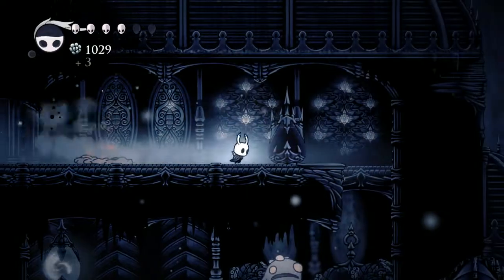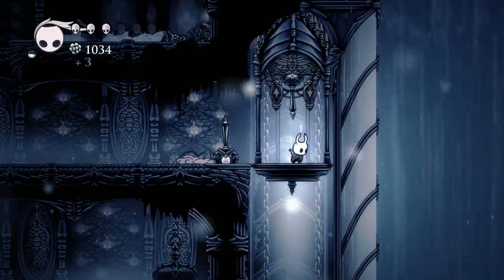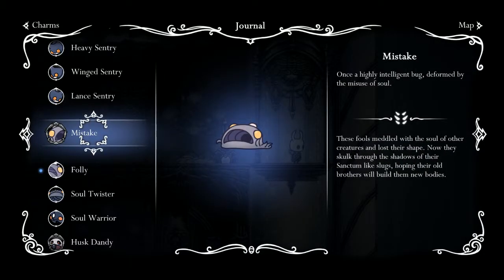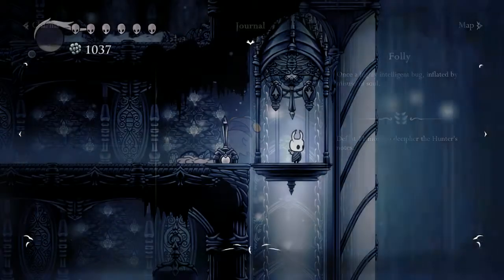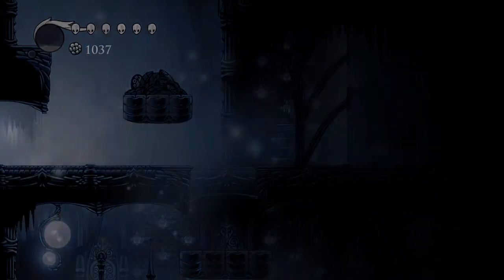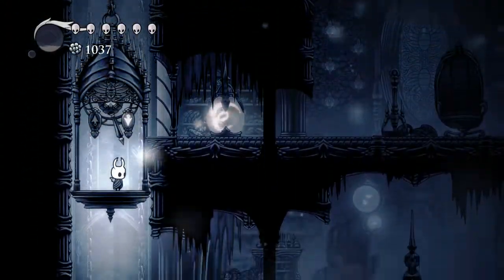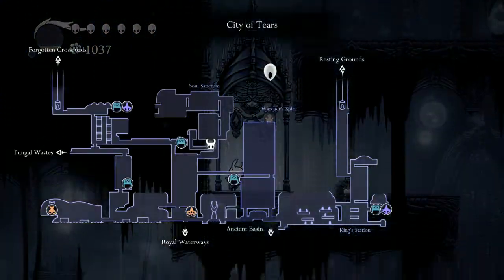Kill this Mistake and take damage in the process. We got our journal entry for him. Mistake: 'These fools meddled with the soul of other creatures and lost their shape. Now they skulk through the shadows of their sanctum like slugs, hoping their old brothers will build them new bodies.' Folly — once a highly intelligent bug, inflated by misuse of soul.